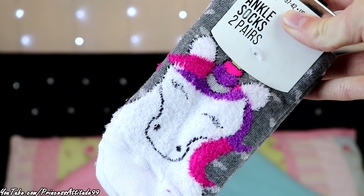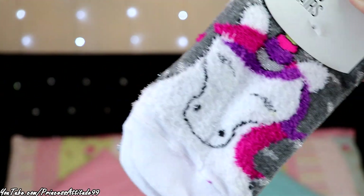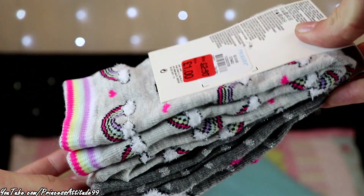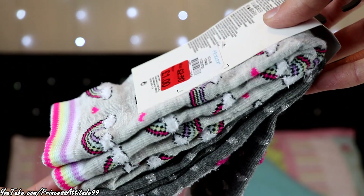I also got these — I think Gary picked these up for me. They're ankle socks by Primark, size four to eight, unicorn themed. One pair is grey with a unicorn on the front, and the other is a lighter grey with rainbows all over them — super cute. They were originally £2.50 and were on sale for a pound, so just a little knick-knack but I can never have too many pairs of socks.